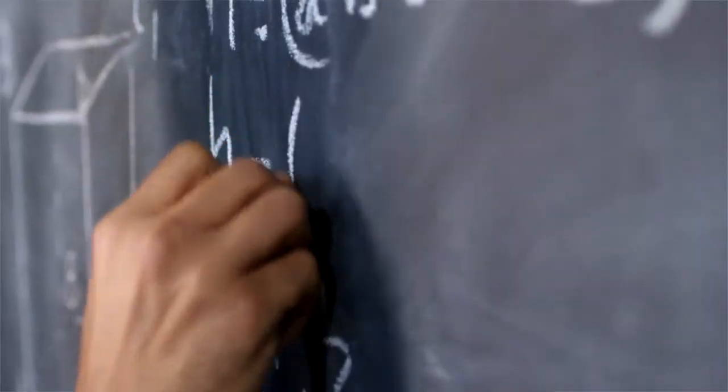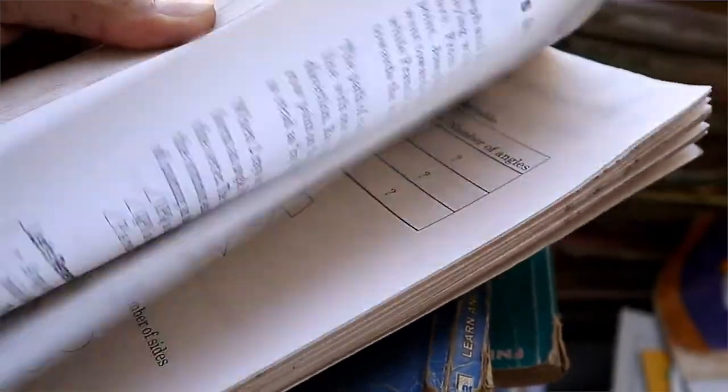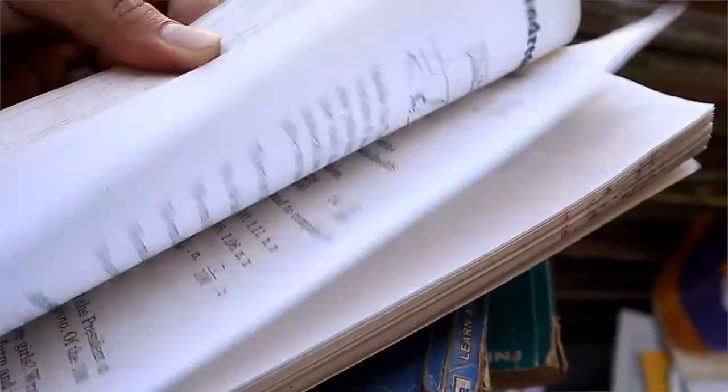If you have ever wondered what it takes to get a 9 in GCSE Maths, you are at the right video. Today I'll be sharing with you the top 10 advanced tips on how to really get that 9 in GCSE Maths and how to really smash that exam so that you walk out of it very confidently and proud.